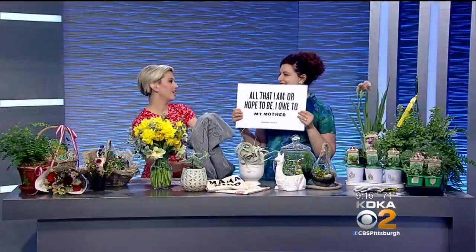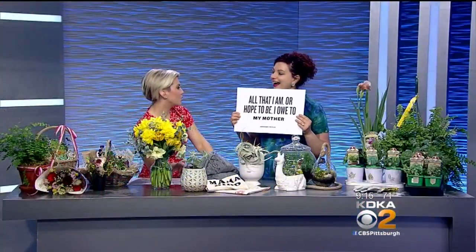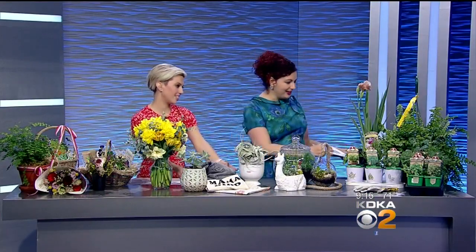'All that I am or hope to be, I owe it to my mother.' They are just great for getting any kind of gift item for your mom — live plants or just something special.